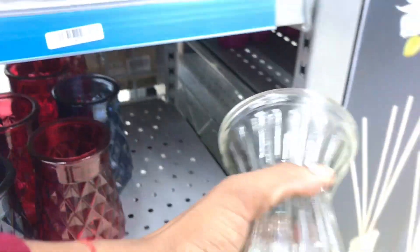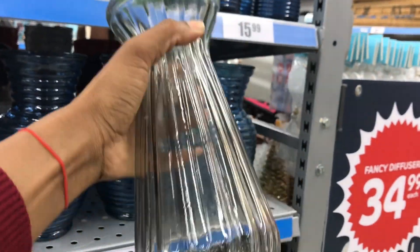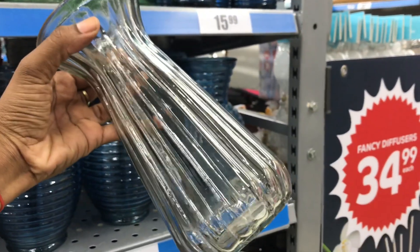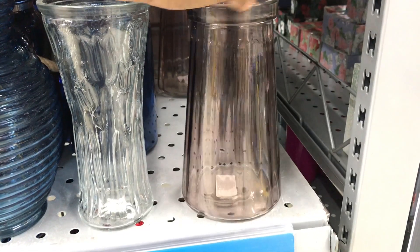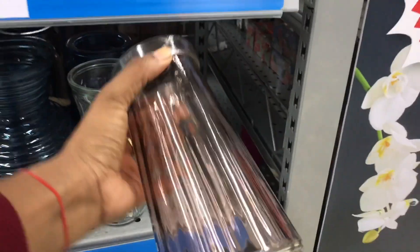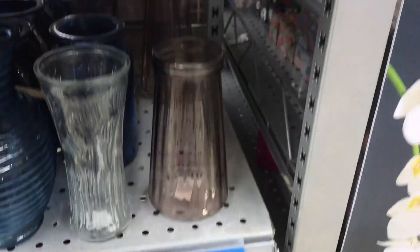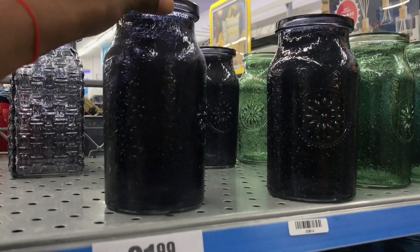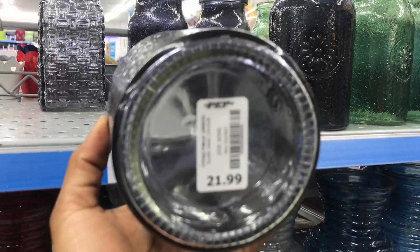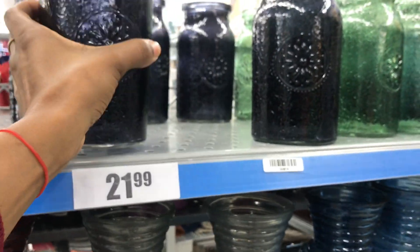They don't have all those ombre vases I saw at Centurion — the green and gold, the pink and purple, the purple and blue. I was so sad they didn't have those here, but I was happy to see the ones with the rope that I showed at the beginning. I'm definitely getting those.